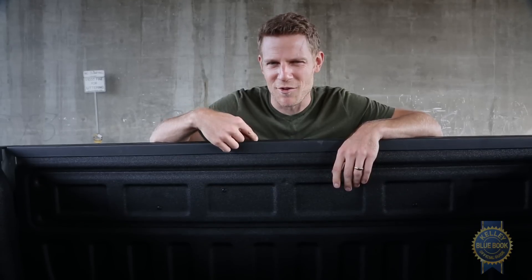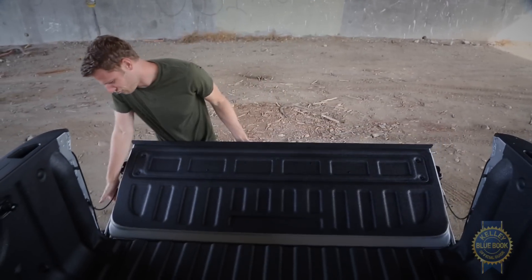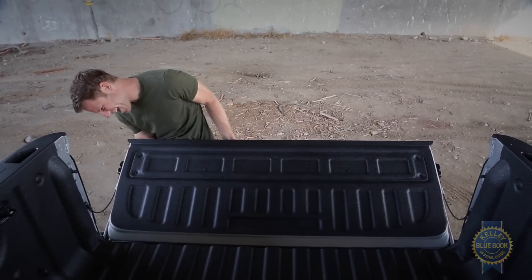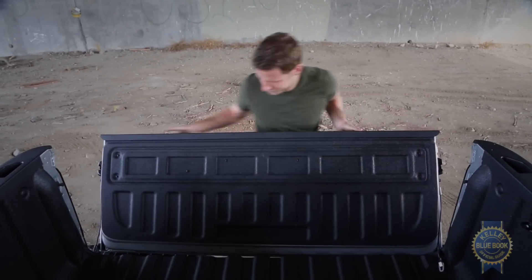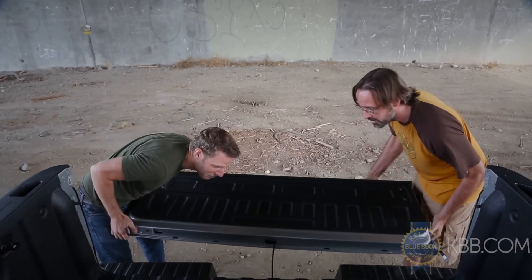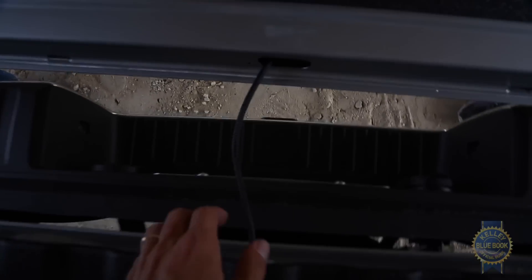I'm also told that the tailgate can be removed very, very easily without any tools. Let's see about that. After some effort... partial points.